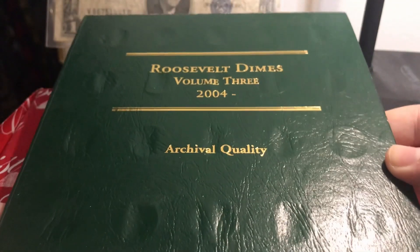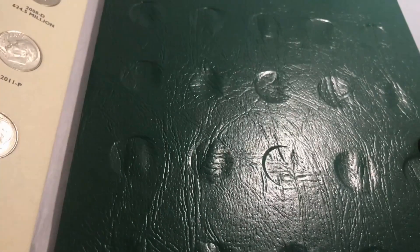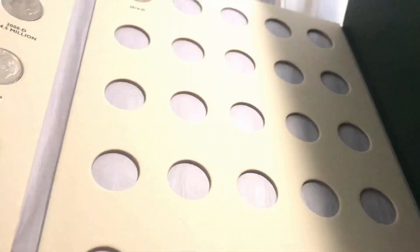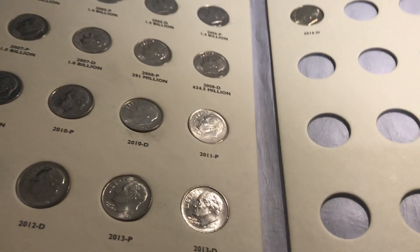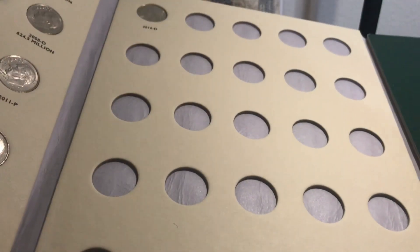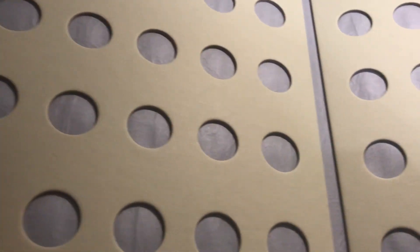Roosevelt dimes volume 3, 2004 to present, and it looks like it's a whole set — 2004 to 2016. That's really nice, and then you have all these empty spaces where you could put whatever you wanted in them.